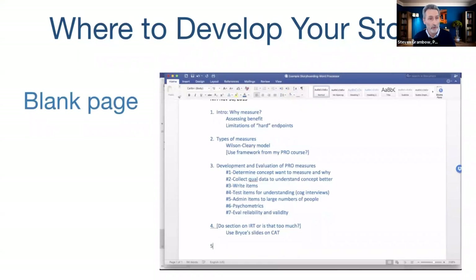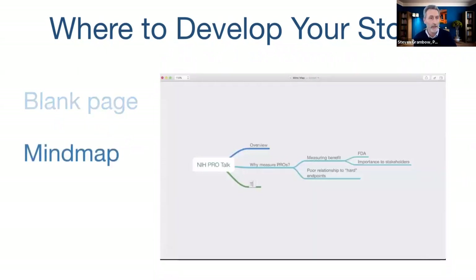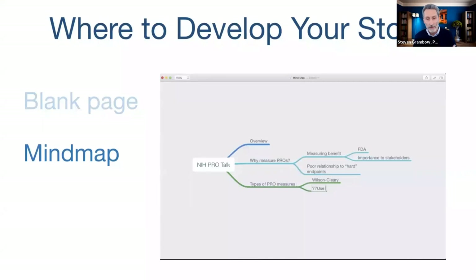A very practical question is: where do we actually develop this story? There are lots of choices, but we want to talk about three common ones. The first is to start with a blank page — open your favorite word processing application and start jotting down ideas, focusing on the flow of the story without getting distracted by details. A second approach that Kevin and I like a lot is visual tools: mind maps, which are all over the internet now.